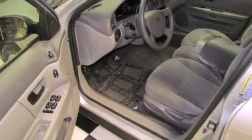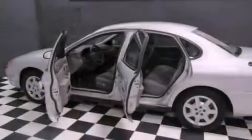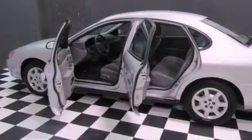Features include solar tinted glass, air conditioning, cruise control, front and rear floor mats, and tinted glass.